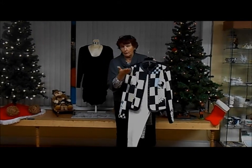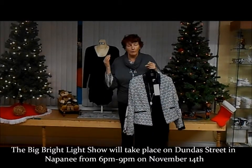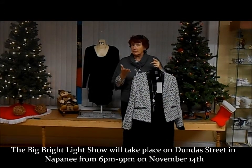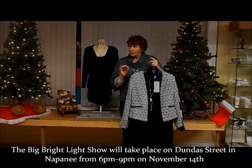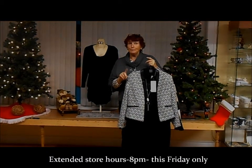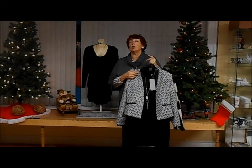The icing on the cake — of course we put a black top underneath, whatever is your favorite neckline. You're cordially invited to the Bright Light Show this Friday. Remember it starts at 6 o'clock, and all your stores — your downtown merchants — are going to have extended hours until 8 o'clock that evening. So hoping to see you there, and of course don't forget us here at Dress for Less — doors open every Saturday at 10 o'clock.